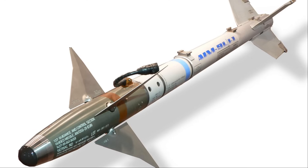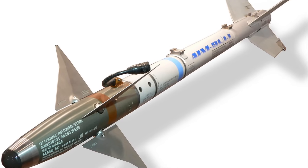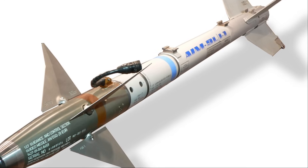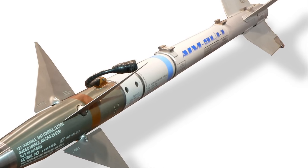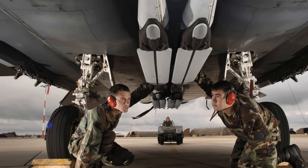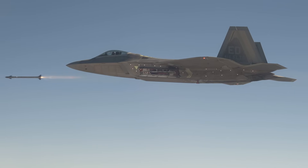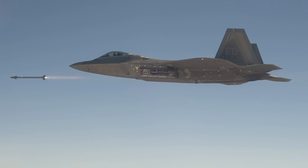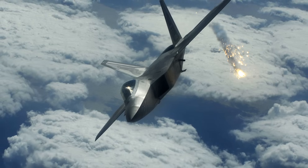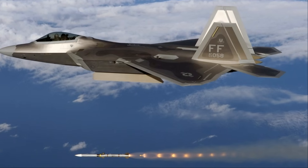The F-22 Raptor is equipped with three internal weapons bays: a large central bay and two smaller side bays. The central bay can hold up to six beyond-visual-range (BVR) missiles like the AIM-120 AMRAAM, while the side bays house short-range AIM-9 Sidewinder missiles. The main bay can also accommodate air-to-ground bombs, including JDAMs and SDBs. For rapid deployment, the bay doors open for less than a second during missile launch. The F-22 also has four external hardpoints capable of carrying additional weapons or fuel tanks, which can be jettisoned to restore its stealth profile.